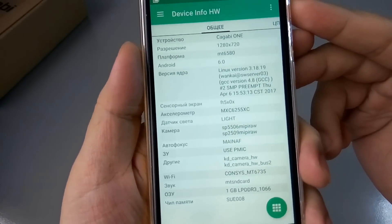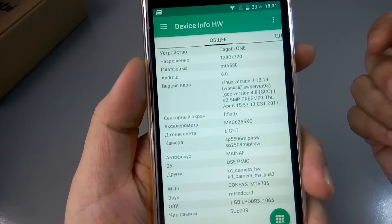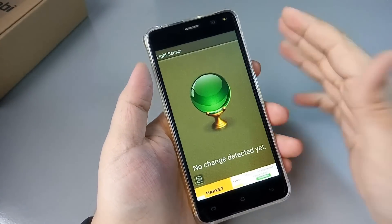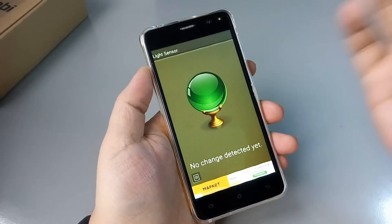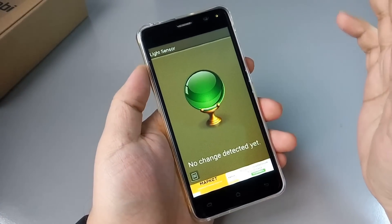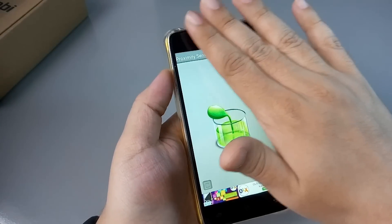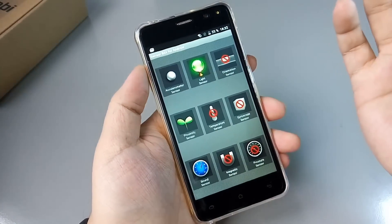Специалисты по сенсорам, по датчикам камер. Вот какие сенсоры показывает DeviceInfo. Камеру нормально затестить не получается из-за проблем с фокусировкой. Ещё одна странная ситуация: адаптивная регулировка яркости заявлена, но light sensor здесь нет — никакой адаптивной регулировки нет. Видимо, взяли прошивку от другого смартфона и прикрутили к этому. Возможно, это проблема только первых партий. По датчику приближения — он как-то очень странно работает, но не очень чувствительный.